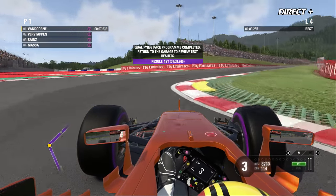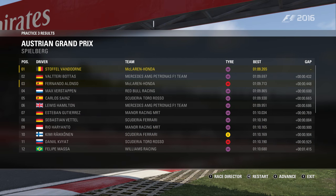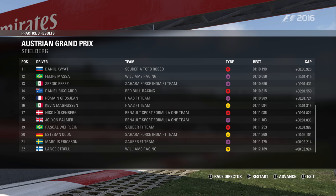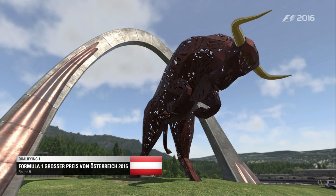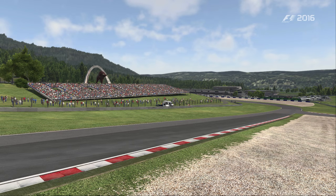Vandorne signe un temps de 1:09.265. Les essais se terminent avec le meilleur temps pour une McLaren, et c'est Vandorne qui termine devant Bottas et son coéquipier espagnol. L'objectif demandé par McLaren à Stoffel Vandorne pour les qualifications est la deuxième place sur la grille de départ.